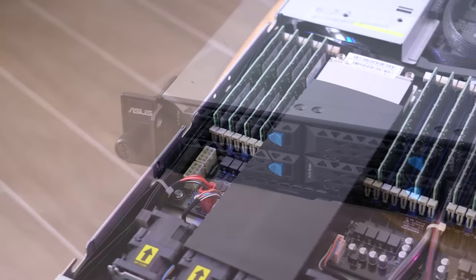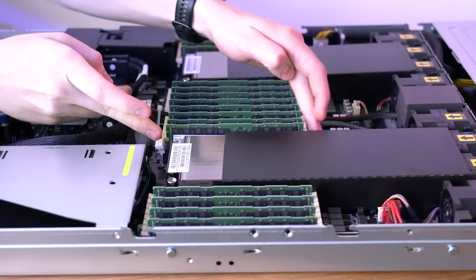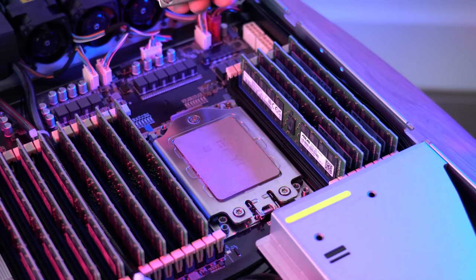We needed to fit two of the 7763s in each server rack as well as a whopping one terabyte of RAM to support those CPUs. We wanted to cherry-pick two of the CPUs that we benchmarked over a few days to see what sort of performance we could get from the 7763s.